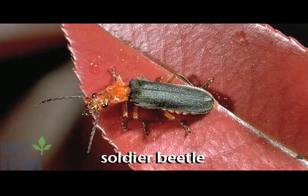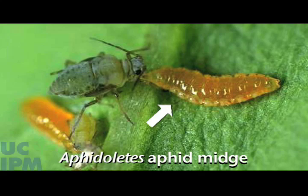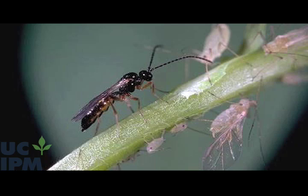Many other predators also feed on aphids. Soldier beetles are very common aphid predators on flowering plants. Damsel bugs feed on aphids, as well as many other small to medium-sized insects. Predaceous midges are very small maggots similar to syrphids that can often be found feeding on aphids.